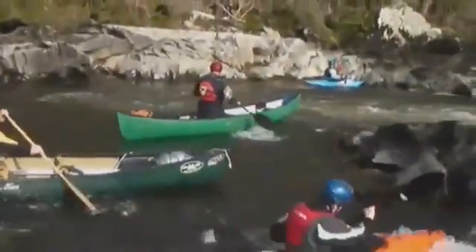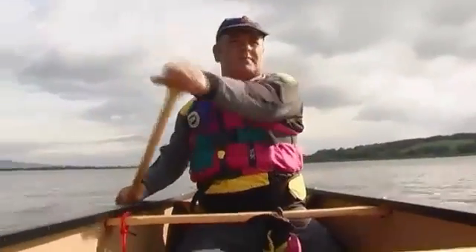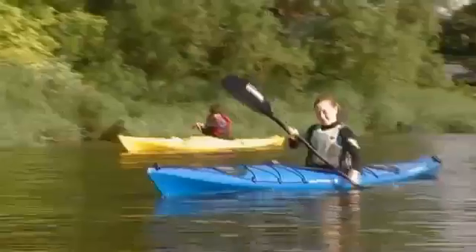Back on the rivers, there's the excitement of whitewater canoeing, or perhaps more leisurely paddling along the quiet stretches.